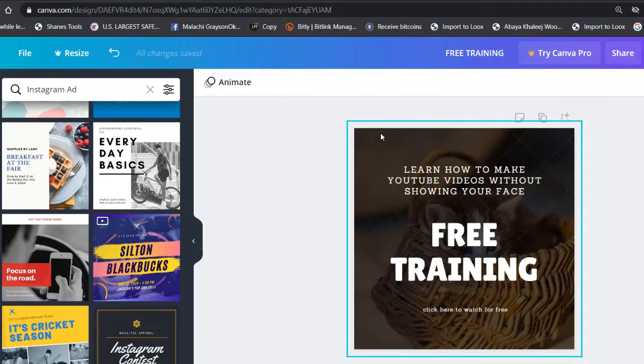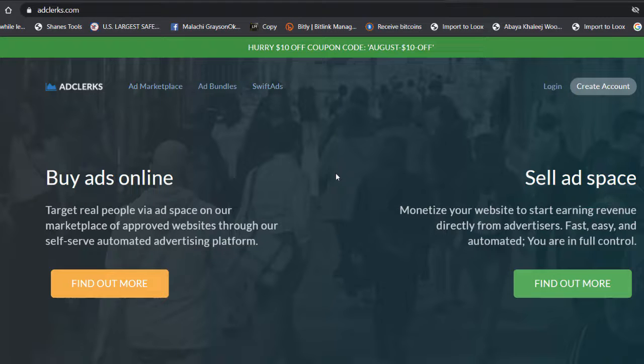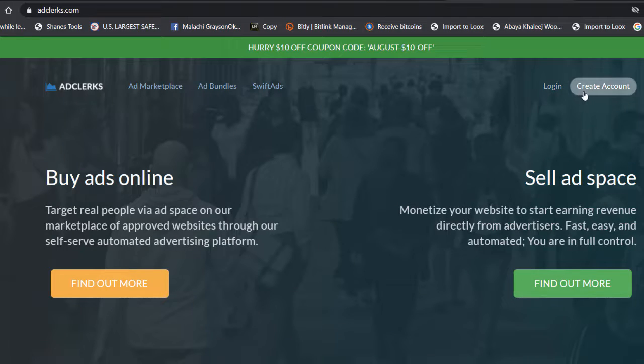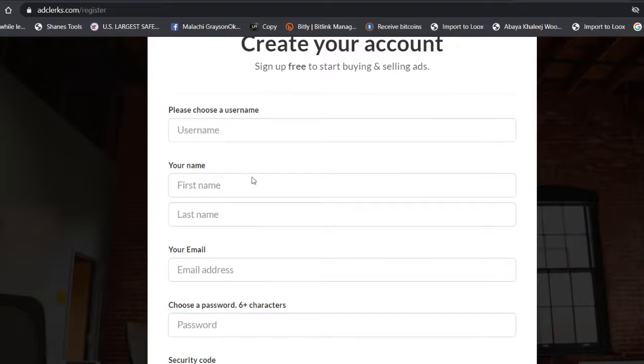So the steps are: step one is the Canva design, step two is signing up to Digistore24, and the third and final step — where you make money — is adclerk.com. This is a website where you buy traffic from websites and banners. Create an account by entering your username, first name, email, password, and the verification code.